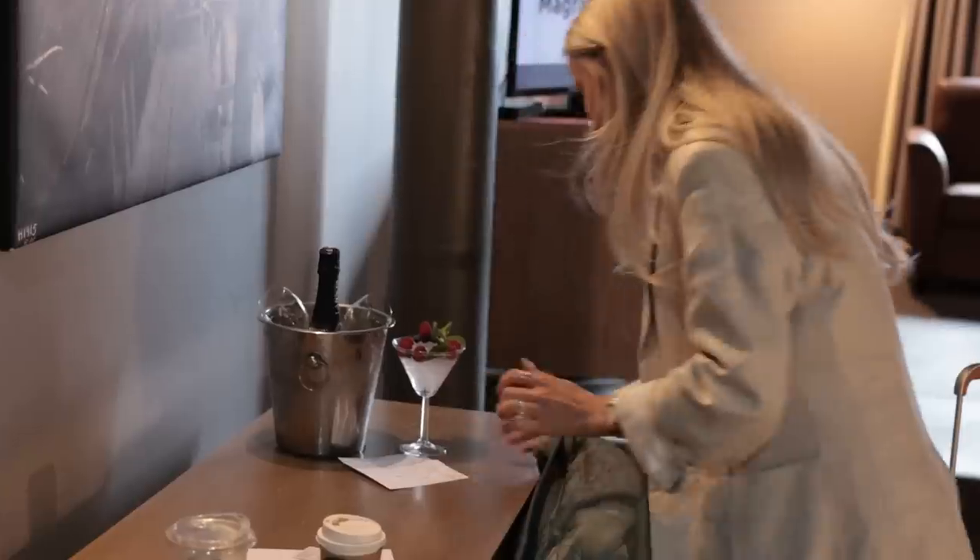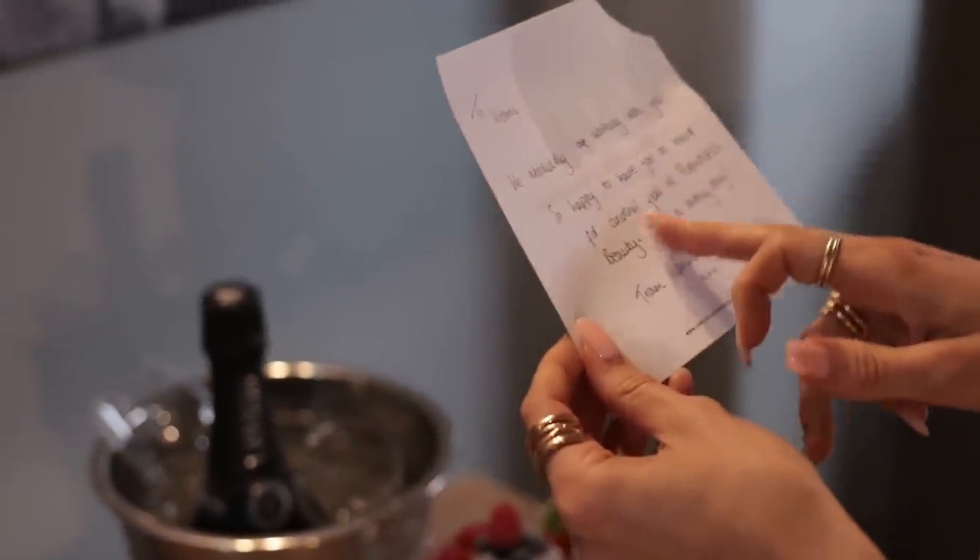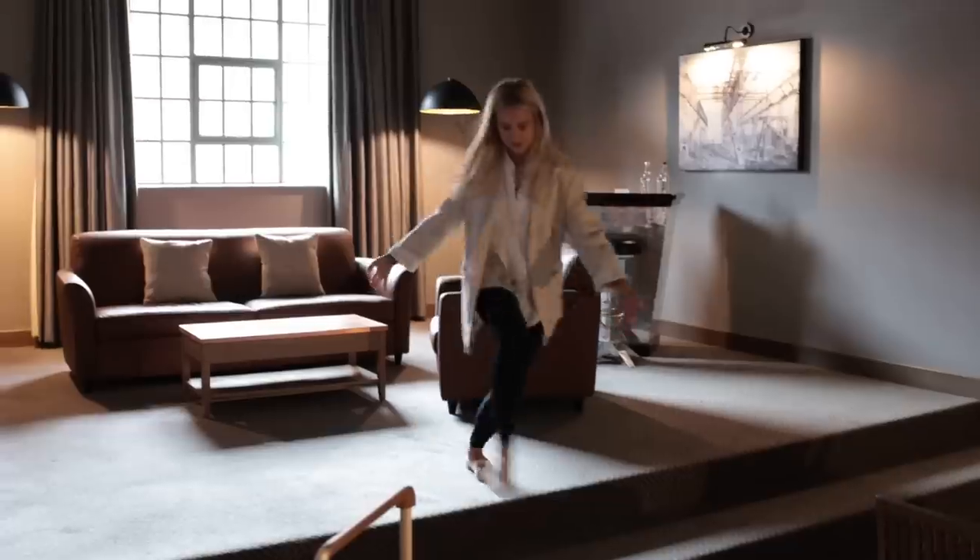Just got in the room, made a beeline straight for this cocktail — how sweet! 'To Victoria, we absolutely love working with you, so happy to have you on board for another year at Flannels Beauty.' I am an ambassador for Flannels — this year again I am a Flannels Beauty ambassador! It's just amazing when a brand renews their contract — it's a really massive, proud moment. So we're definitely going to celebrate tonight.